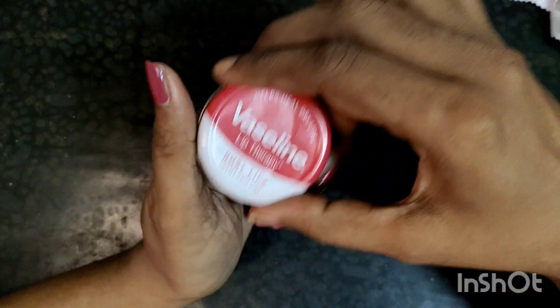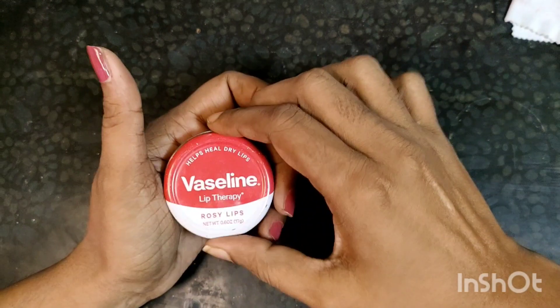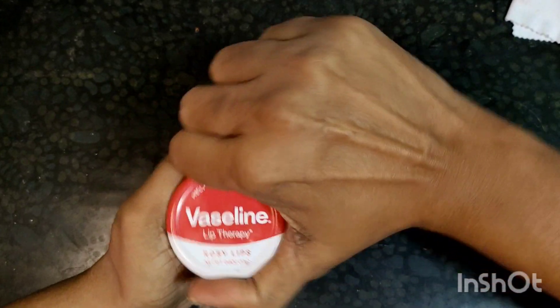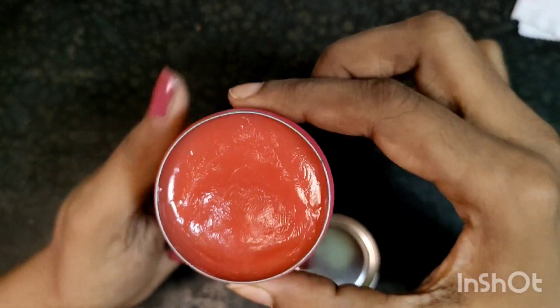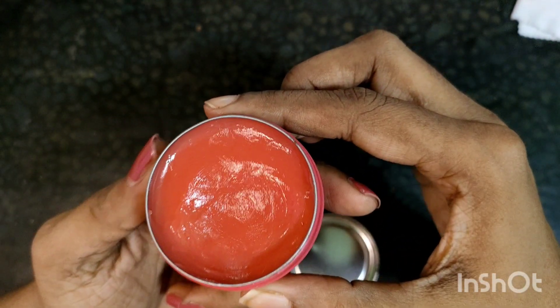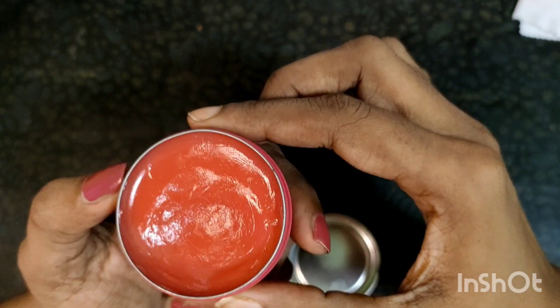Let's open it and try it. This is how it is. Actually on camera there is a light orange, but this is a rose color.